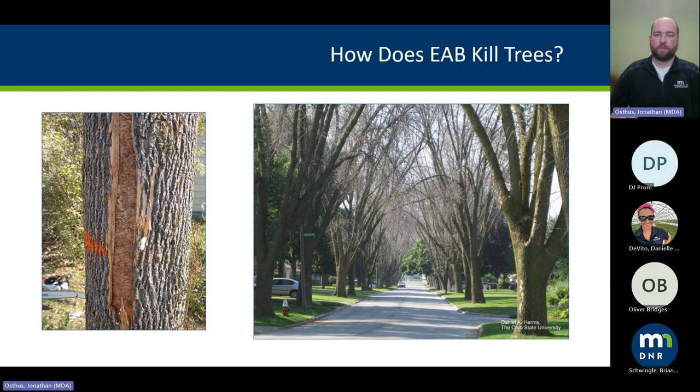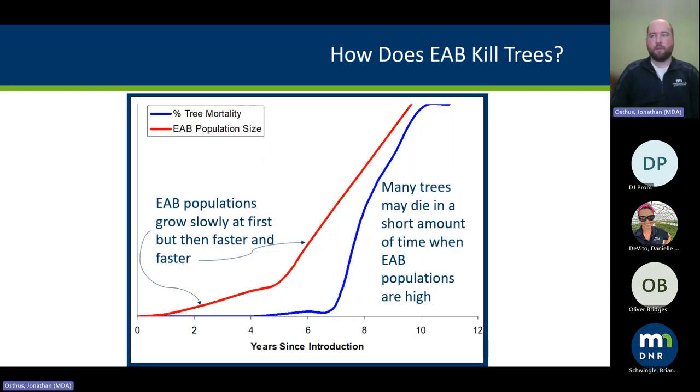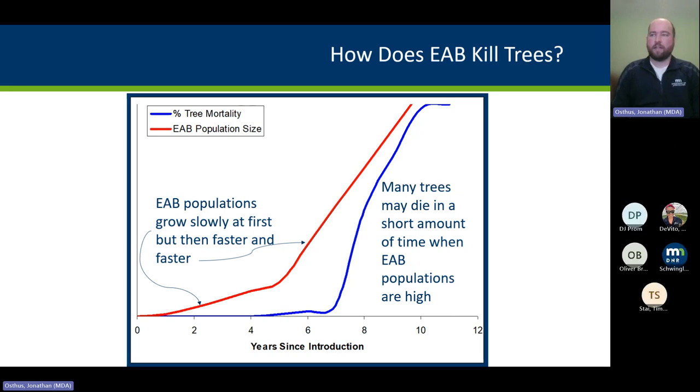The real issue is that populations grow slowly at first, but once they hit exponential growth, you have a population explosion. Within a couple years of that, you have mass tree mortality in a short period of time. This is what really hurts city budgets — it's hard to deal with a lot of trees dying in a short amount of time.